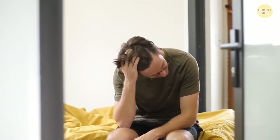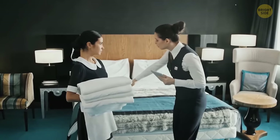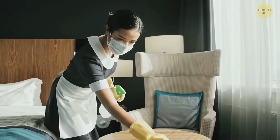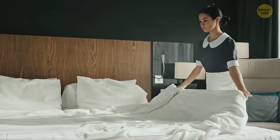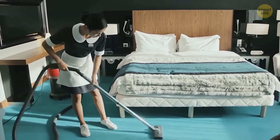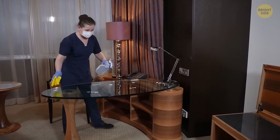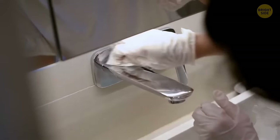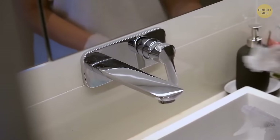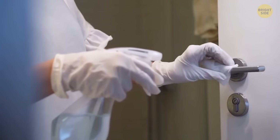Hotel housekeeping workers normally have up to 20 rooms to take care of on an 8-hour shift, meaning they'll have no more than 30 minutes for your room — enough to make the bed, clean the floors, empty trash bins, and dust surfaces. But they rarely have time to take care of smaller objects like light switches, door and drawer handles, and remotes. Ironically, these are exactly the objects you'll be in contact with the most, and they can have more germs than the toilet. If you want to be sure, bring enough antibacterial wipes to clean all those things before you touch them.